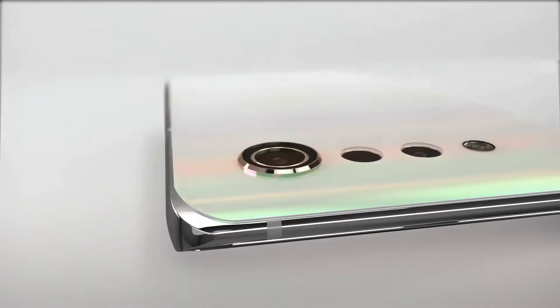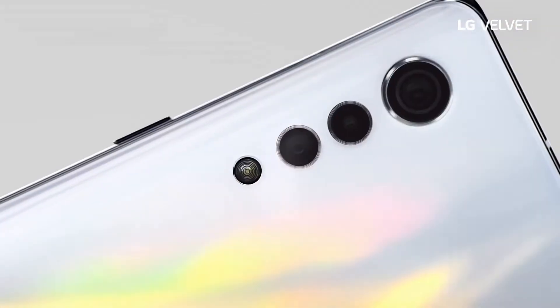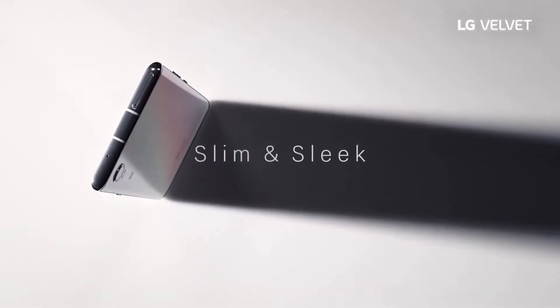LG Velvet has finally officially launched in South Korea following weeks of teasers and announcements. As expected, the phone features a raindrop triple rear camera array and it is powered by a Snapdragon 765 chipset and has a 6.8-inch OLED display with a small central notch.